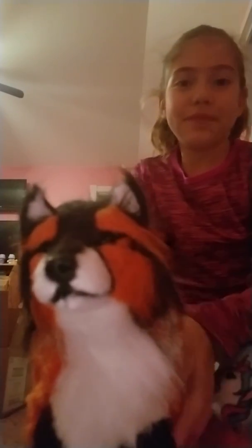So cute, I love him. Thank you, Creatures on That. Bye!